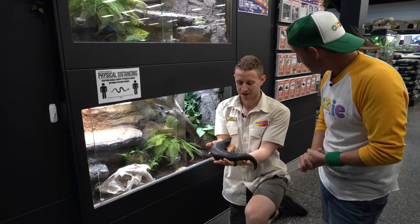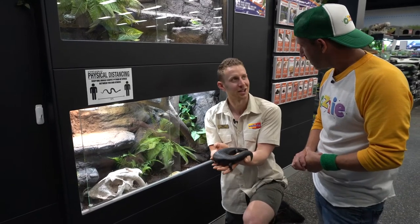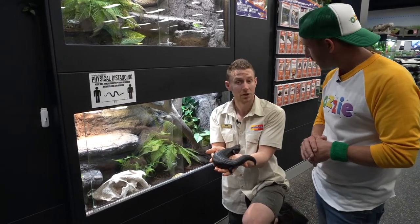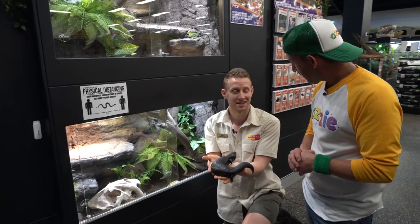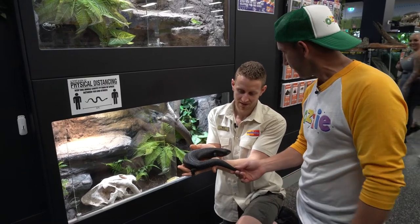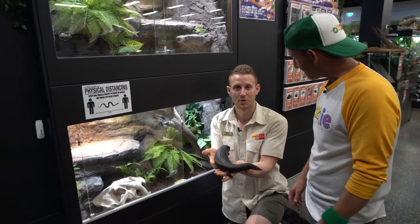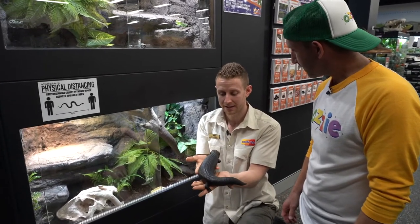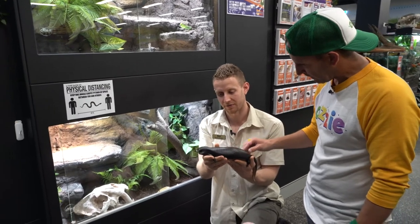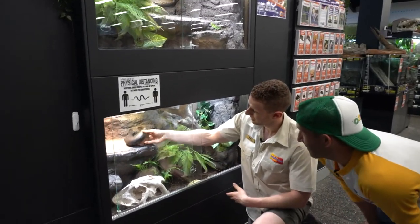Are blue-tongues dangerous? No. Sometimes if you find one in the backyard they might hiss a little because they get scared, but just keep your distance and they'll move along pretty quickly. If you actually have blue-tongues in your yard, they're great to have around because they eat things like redbacks and snails and keep pests away that you don't want in your garden. To get a reptile you have to get one that's captive bred — you can't take them from the wild. Get a reptile from a responsible specialist pet store like Kellyville Pets or from a responsible licensed breeder. Blue-tongues can live for easily 20 years plus.